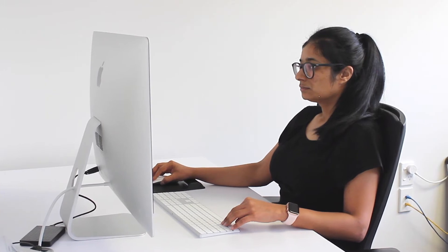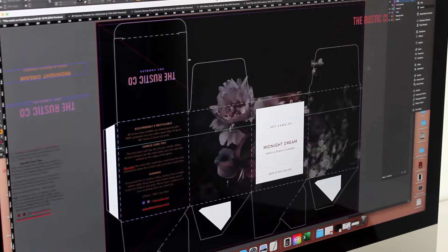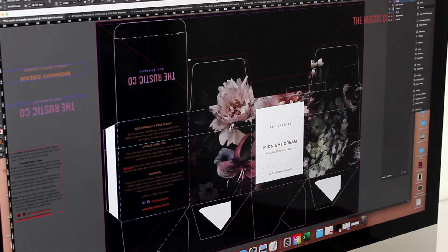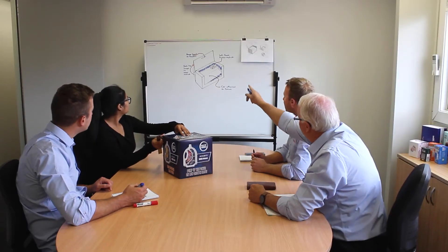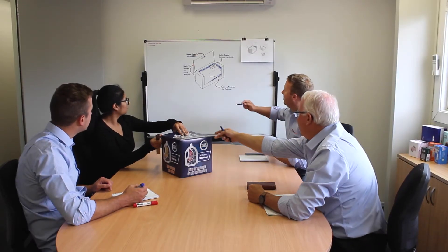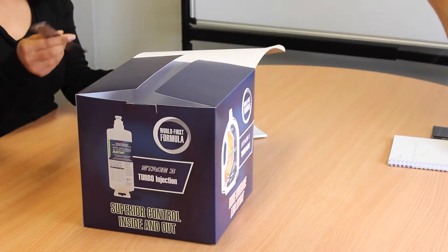Printpack's team of experienced and creative graphic designers will work closely with you, putting their artistic skills to work and passing on advice for better ways to offer a more cost-effective, quality end result. From your initial ideas and concepts, they'll bring your ideas to life through skillfully developing concepts that will catch the consumer's attention.